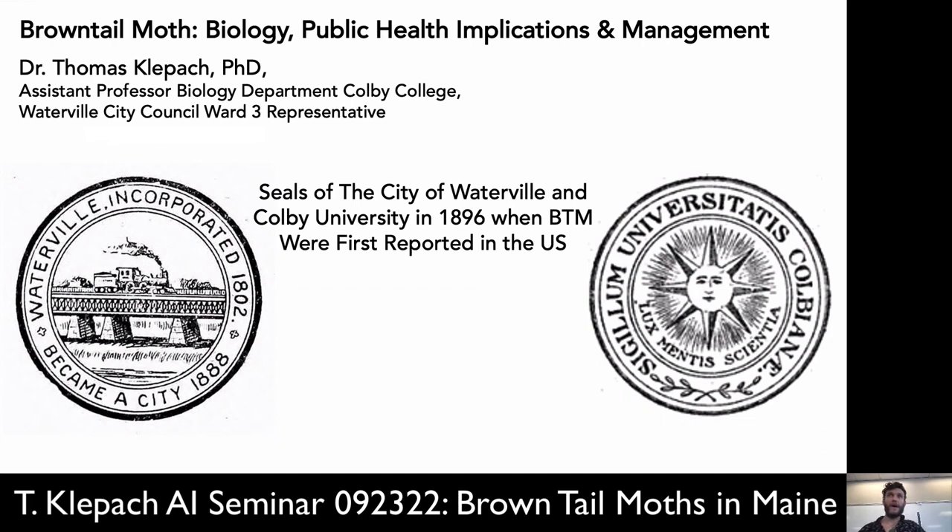Hello, everybody. My name's Thomas Kleepack. I teach in the biology department. For any of you that live on campus here, this is Ward 3 in Waterville — I'm your city councilor, your city council representative for the city of Waterville.